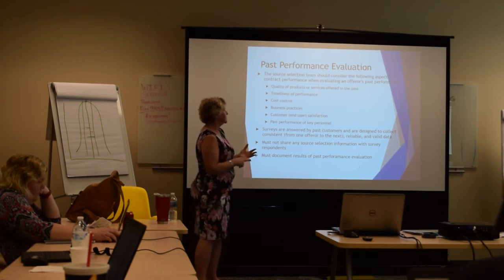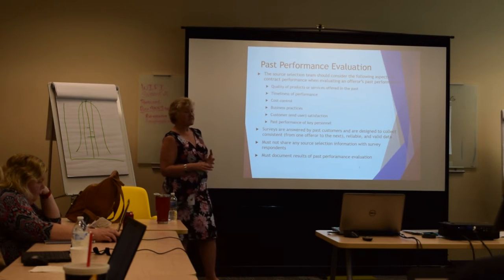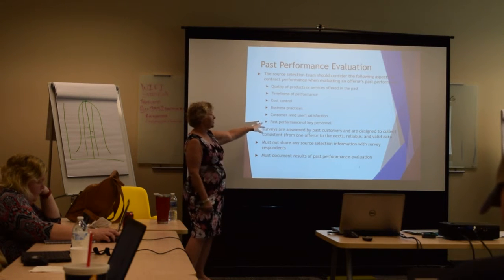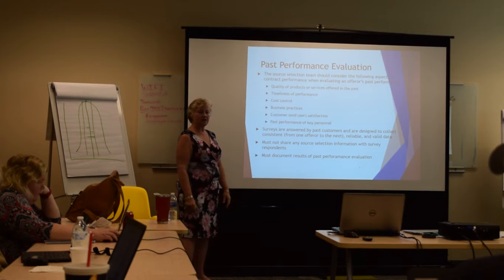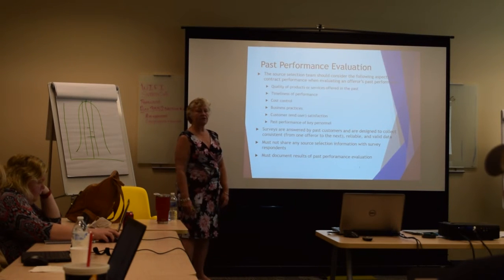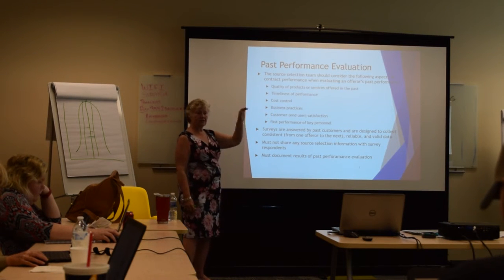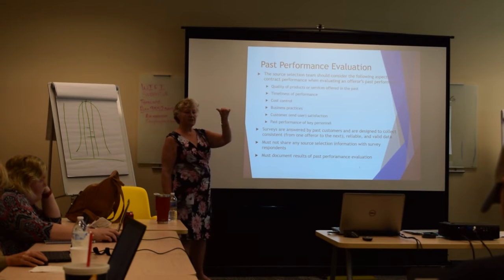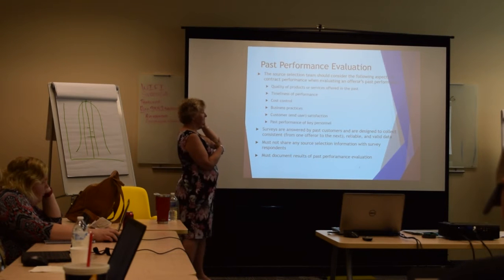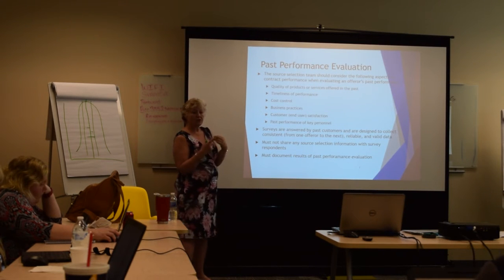The things they look at include: quality of products and services, timeliness of performance, whether you controlled costs and came in within budget, your business practices, whether end users are satisfied, and how key personnel performed. They look at this information both at proposal submission — deciding whether to award the contract — and after award, to alert other government officials.